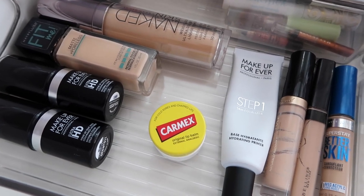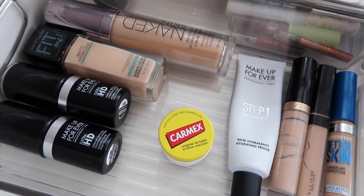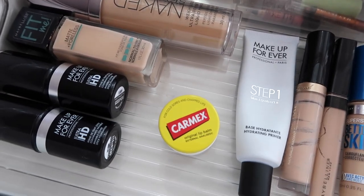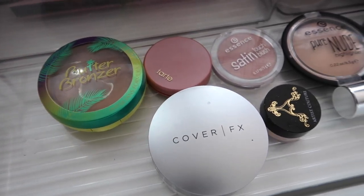That's my base products — this drawer changes a lot. The two things that usually stay constant are the Too Faced concealer and the Maybelline foundation, but everything else rotates. Moving over to cheek products, which also changes quite a bit.